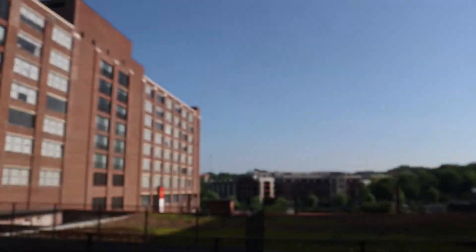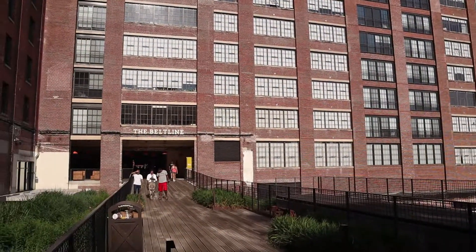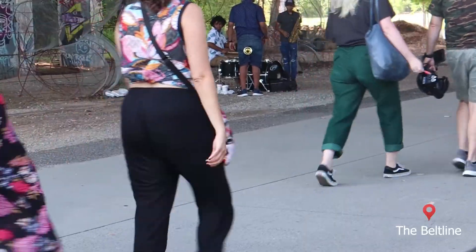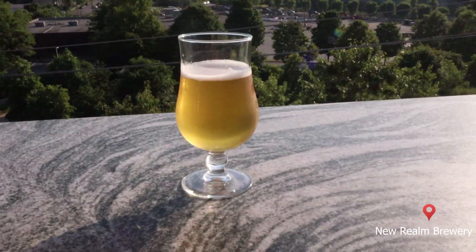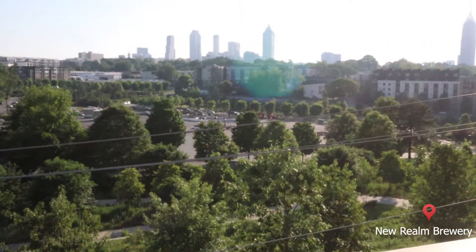Right outside Ponce City Market is a free walking trail called the BeltLine. It's full of street performers, street art, and a rooftop craft brewery — though that doesn't quite have as good views as where we're going next.